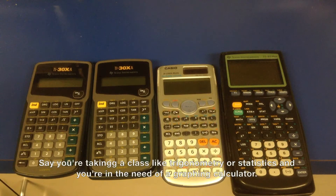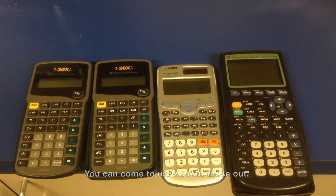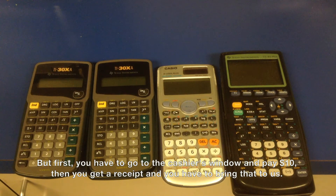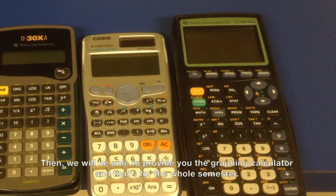If you're taking a class like trigonometry or statistics and you need a graphing calculator, you can come to us. We rent those out, but first you have to go to the cashier's window and pay ten dollars, then bring us the receipt. We'll provide you the graphing calculator for the whole semester.